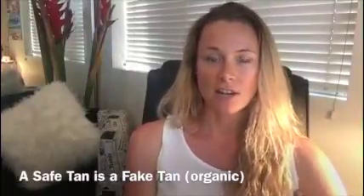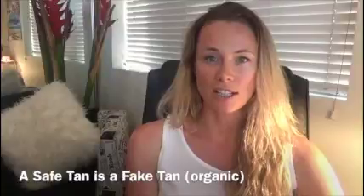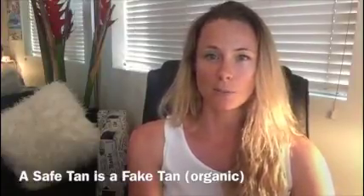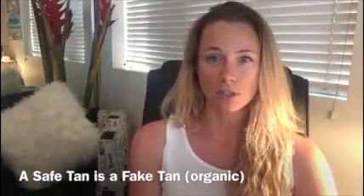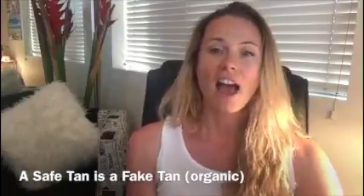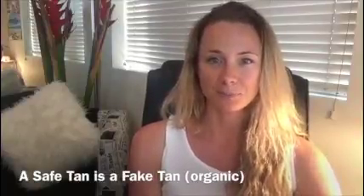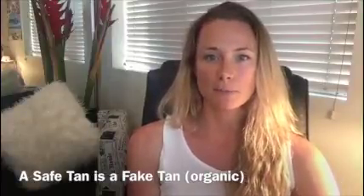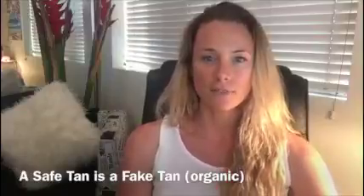Ecotan has three different products for tanning safely. They are chemical free and contain natural and certified organic ingredients. The first one is their gradual tanner, also known as Winter Skin. The second is a more instant tan called Invisible Tan. The third is for your face — basically a face tan water that you apply before you go to bed, and you wake up a shade browner. That one is called Ecotan Face Water.